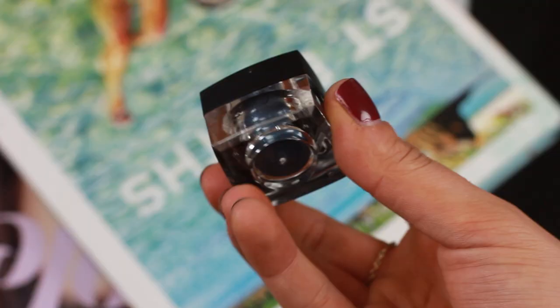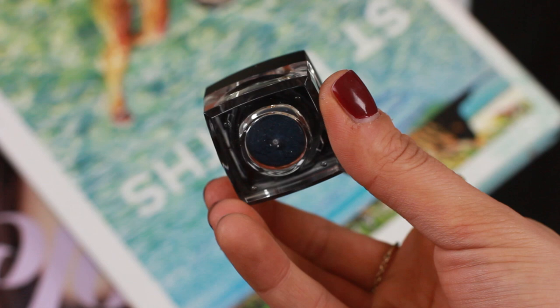I also got a pigment eyeshadow. I really liked this look I saw on Kim Kardashian — it was a really nice navy blue smoky eye and I thought I definitely want to try that out. It's in the shade breezy blue. That's everything I got from e.l.f.